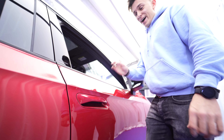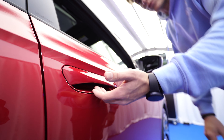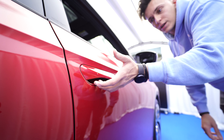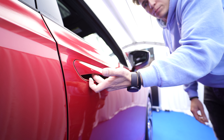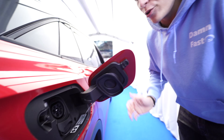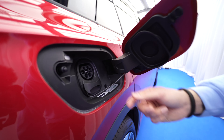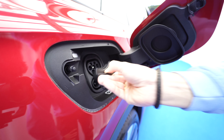These are the new rims of the ID5 GTX — very large 21-inch alloys with an aerodynamic design. Because this is a fully electric vehicle, these rims help give you more range. The ID5 and ID4 also have quite nice door handles.